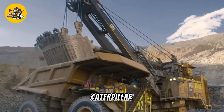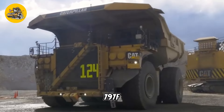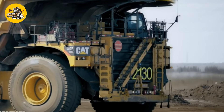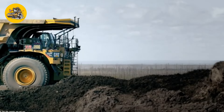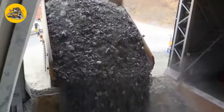Number 4, the Caterpillar 797F. Dump trucks like the Caterpillar 797F are heavy-duty vehicles used for transporting materials such as sand, gravel, or demolition waste. They feature a hydraulically operated open box bed that can be tilted to dump the contents at the desired location.